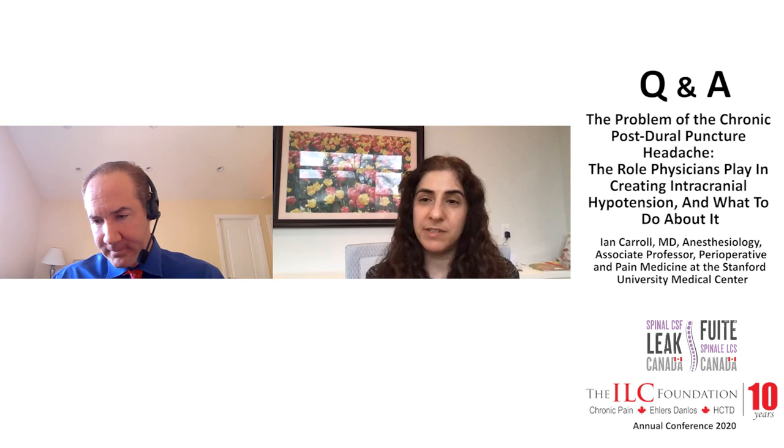There are plenty of other questions, but for time purposes we'll move on to our next speaker, Dr. Schivink. Dr. Carroll, if you're able to stay on for the final panel discussion at the end, hopefully some of the patients whose questions weren't responded to can ask them at that time. Absolutely. Thank you very much.